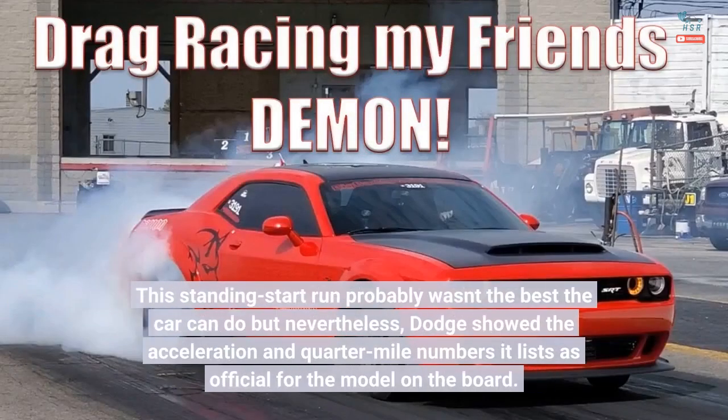This standing-start run probably wasn't the best the car can do, but nevertheless Dodge showed the acceleration and quarter-mile numbers it lists as official for the model on the board.